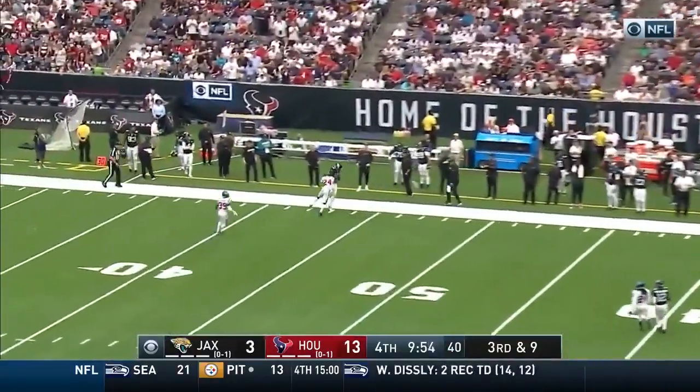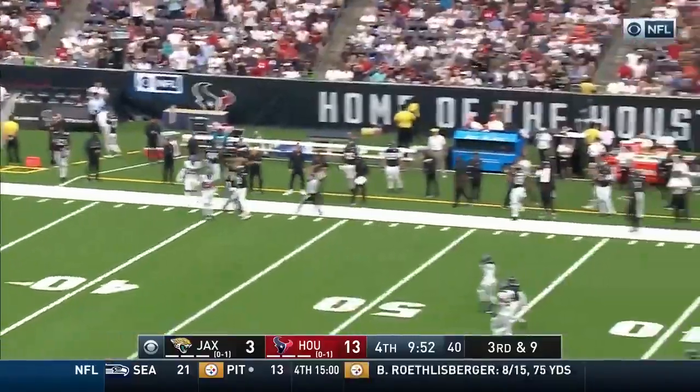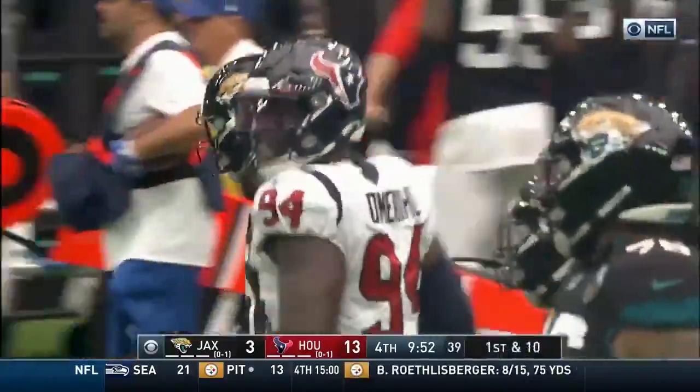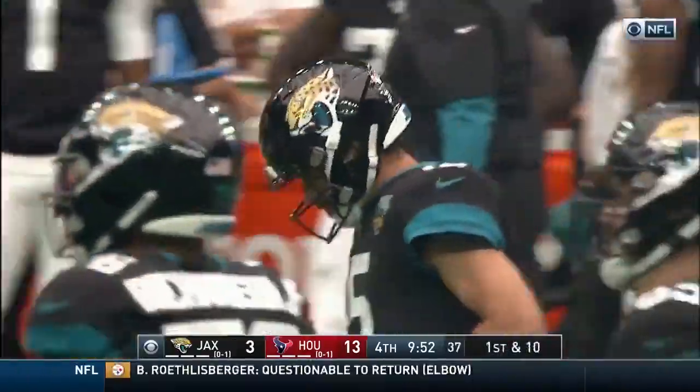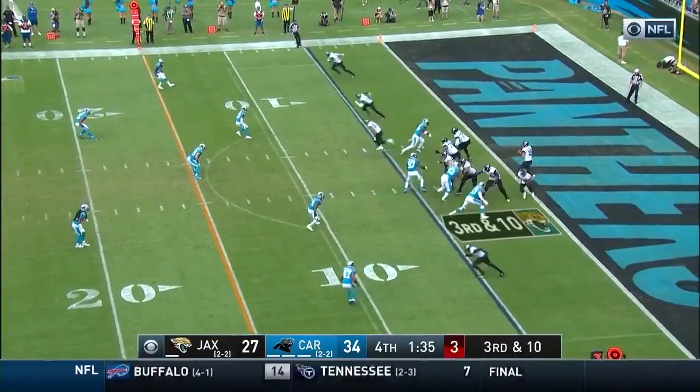Minshew down the sideline looking deep. Good adjustment and a catch. What a grab by Chris Conley — pushed him out of bounds. That's what he thought he had. Conley stays. Look at the depth of Kuechly right there in the middle of the field.